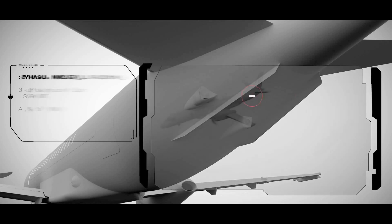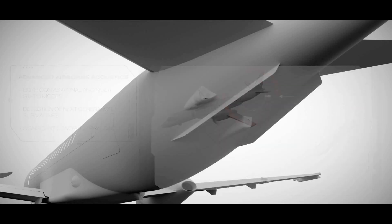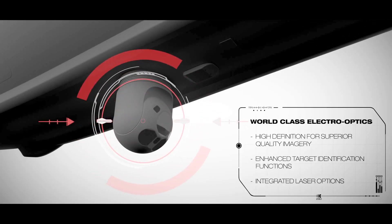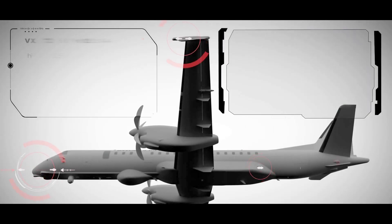Advanced airborne acoustics. World-class electro-optics. ESM and self-protection.